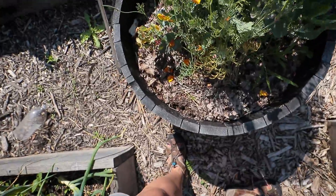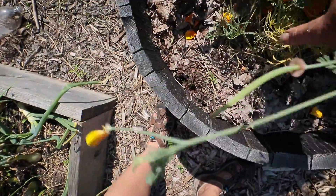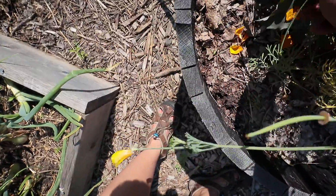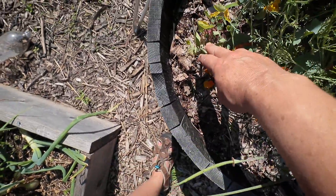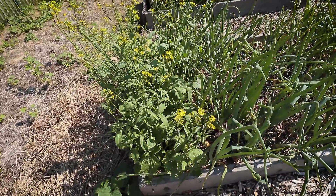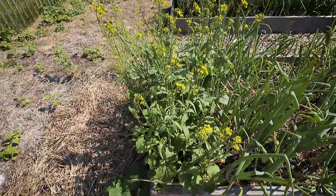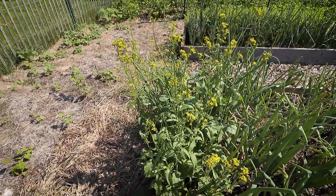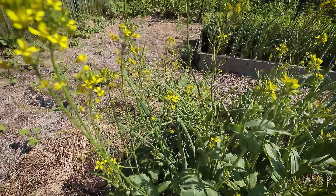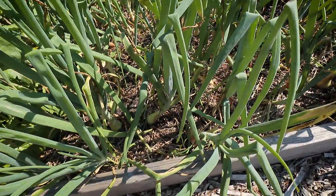Another jalapeño and another jalapeño. A nasturtium looking great. In this bed just puppies. A couple of kohlrabi that I don't know if they're going to do anything, and a nasturtium that's not looking so good. Next to the pepper and pea bed, the broccoli rabe has gone to seed — I'm just going to leave it for the bees. The ladybugs are loving it. The onions are doing great.